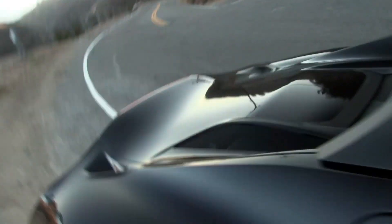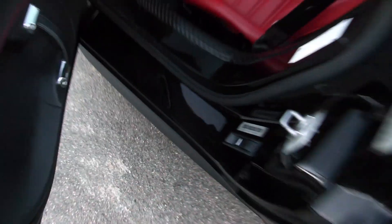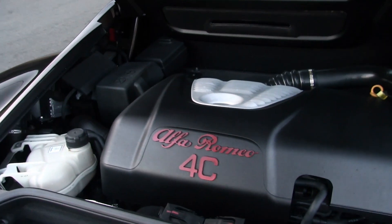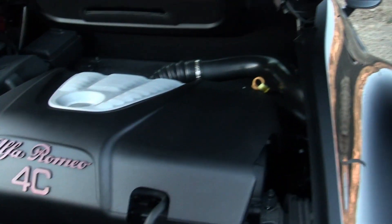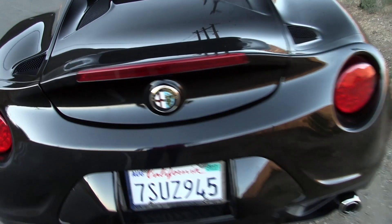Let me show you how big the trunk is — it's actually not that big, but it's a little bigger than you might think. I have one carry-on in here and you can probably fit a little bit more. You can see the Alfa Romeo 4C's 1.7-liter turbocharged engine. This thing is just a beast.